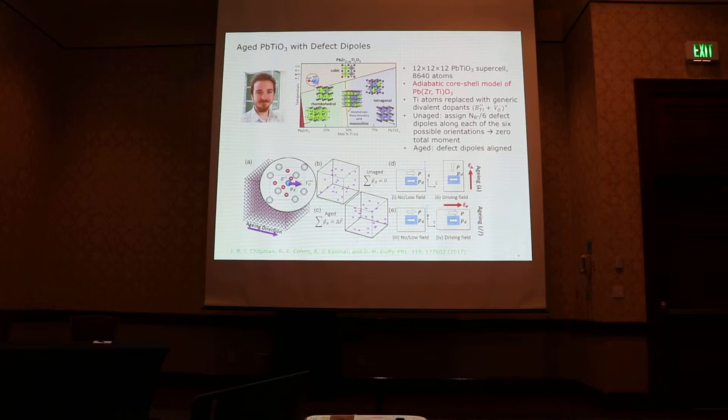Whenever I publish works based on molecular dynamics, people ask whether the classical model is really accurate or transferable. The good thing is, collaborators at UCL — Jacob — are working on BaTiO3 using a completely different force field, which is an ab initio core-shell model for PZT. This model is also parametrized with density functional theory calculations and can reproduce the whole phase diagram for PZT. They also use this generic defect dipole model: for un-aged samples, the defect dipoles are randomly oriented; for aged samples, the dipole defects are aligned along the same direction.